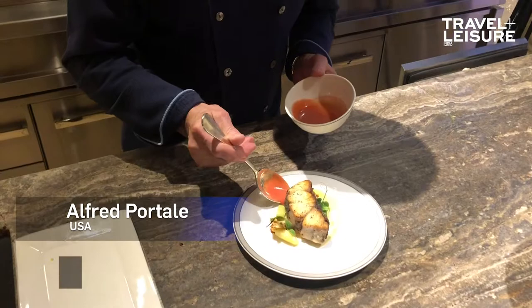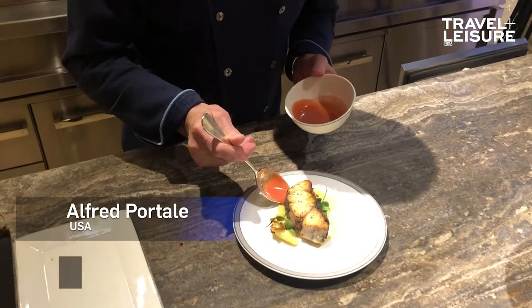And the sauce not only is very colorful but it adds a really bright acidity to the dish.